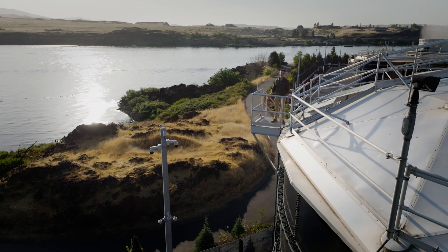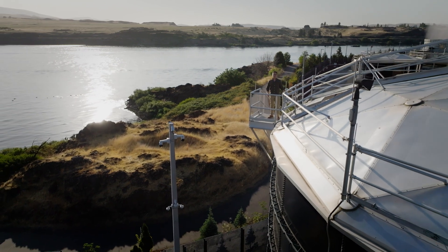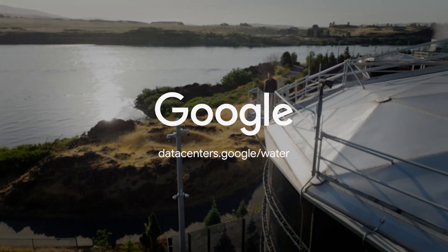Thank you for going on this journey with me. To learn more about Google's data centers and our sustainability commitments, follow the link below.